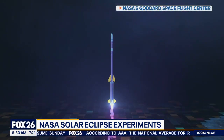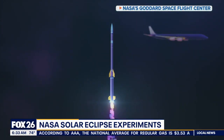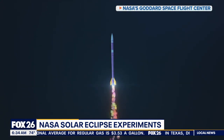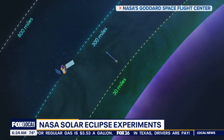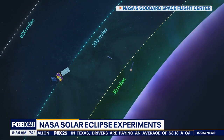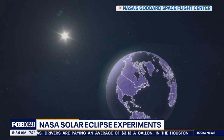Meanwhile, they will launch three rockets before, during, and after the eclipse, deploying scientific instruments. These go up into that layer of the atmosphere where communication signals are key, studying the changes in density and temperature while the eclipse is passing by.